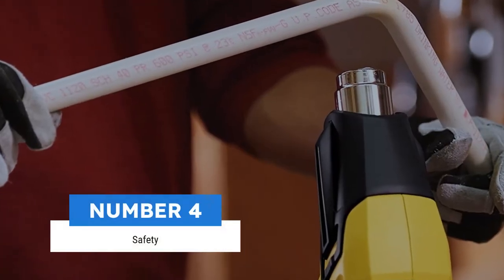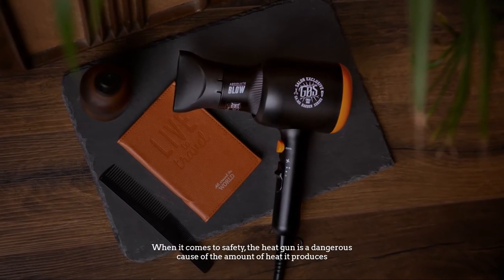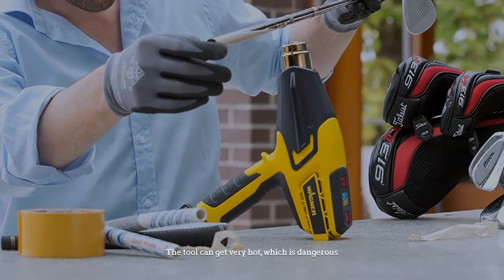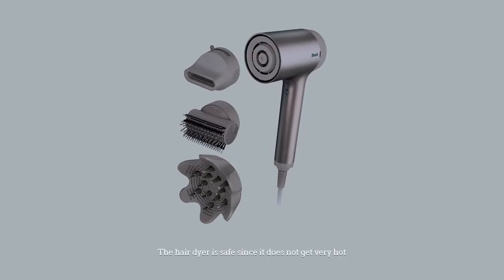Number four: safety. When it comes to safety, the heat gun is dangerous because of the amount of heat it produces — the tool can get very hot. The hairdryer is safe since it does not get very hot.